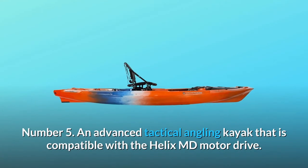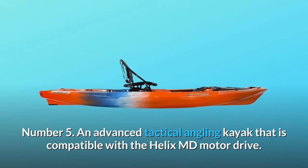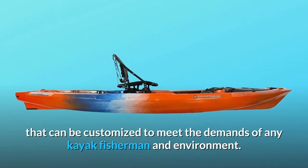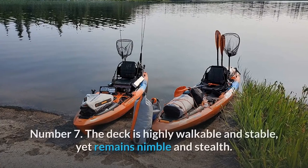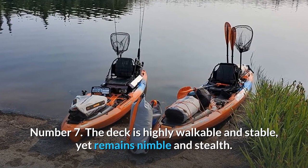Number 5: An advanced tactical angling kayak that is compatible with the Helix MD Motor Drive. Number 6: Featuring an open design that can be customized to meet the demands of any kayak fisherman and environment. Number 7: The deck is highly walkable and stable, yet remains nimble and stealth.